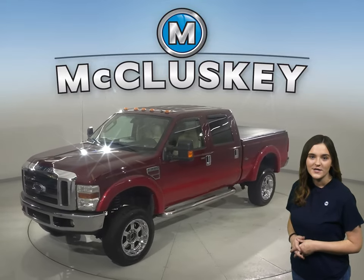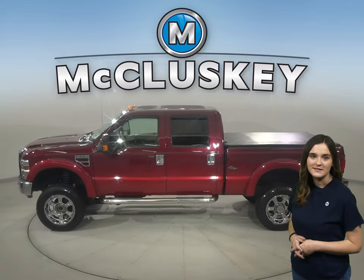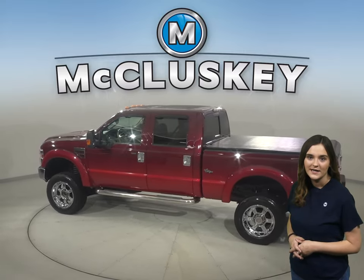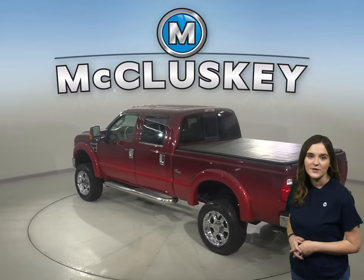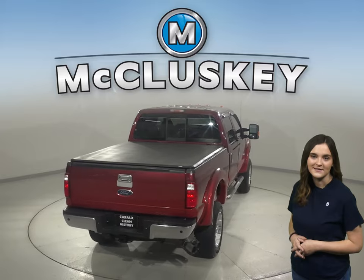Check out this 2008 Ford F-250. This Ford F-250 has all the tools you need to make it a perfect daily driver. In fact, this 2008 Ford F-250 is equipped with features that help with stability, traction control, and safety.